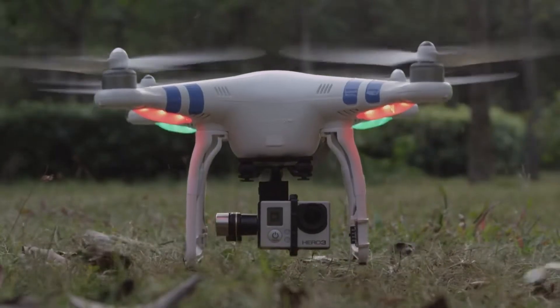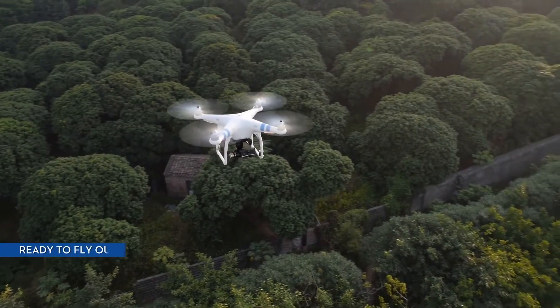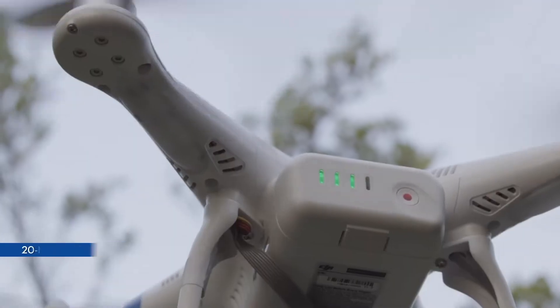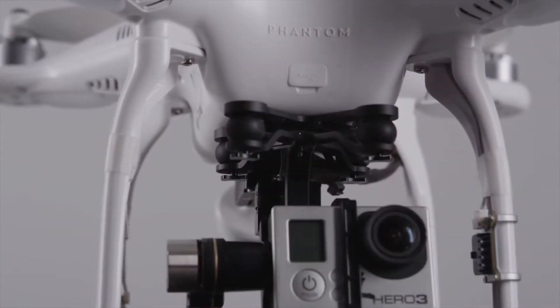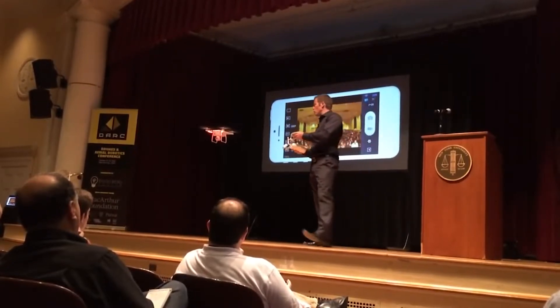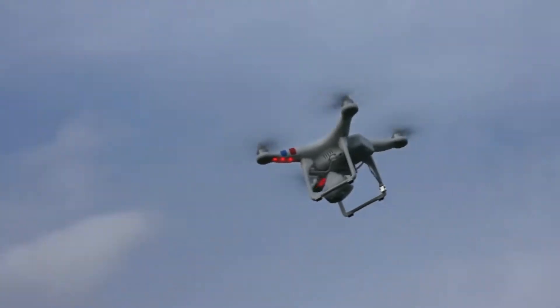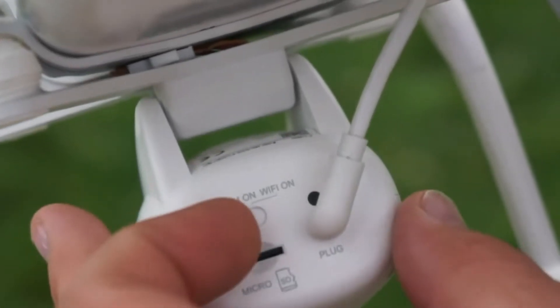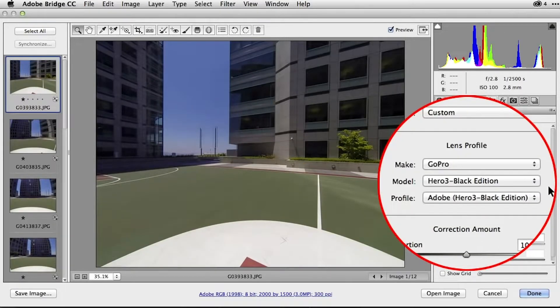In October 2013, DJI updated the Phantom to the Phantom 2 and Phantom 2 Vision. This update included a new flight controller, bigger battery, bigger props, and plug-and-play gimbal connections. The Phantom 2 Vision was the first to use an app on your phone as a flight data monitor. I mainly used this as a photography rig, as the camera only had a one-axis servo tilt. At the time, the lenses were fisheye like GoPro, and Adobe created a lens profile to unwarp the images.